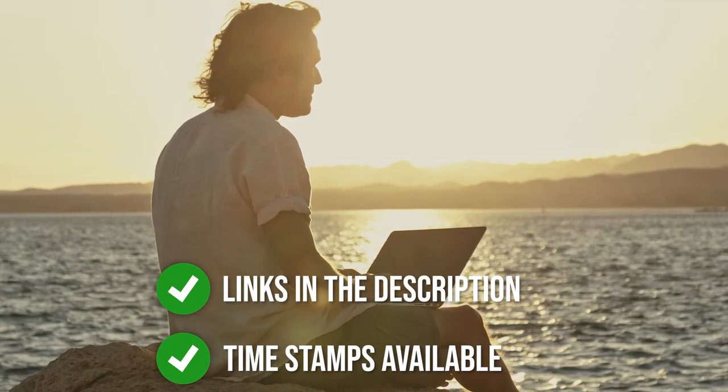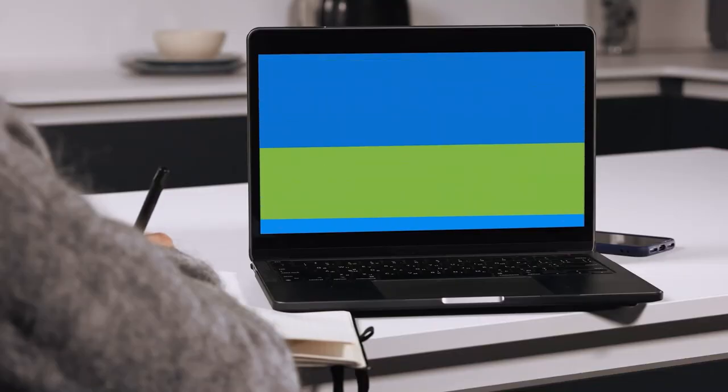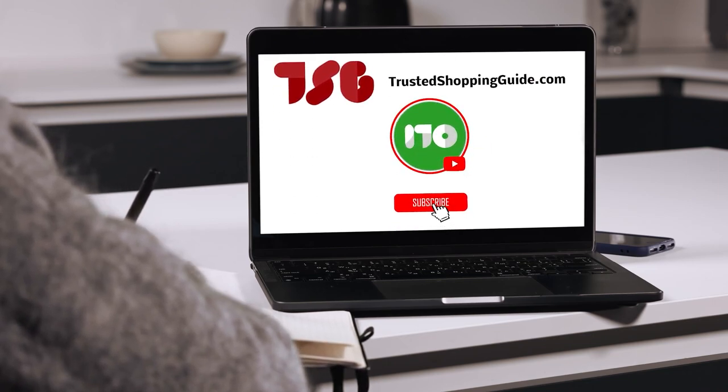To help you further, there are timestamps and direct links to all the products in the description below. Be sure to visit our website at TrustedShoppingGuy.com for more of our research in the outdoors, or alternatively subscribe to this channel for regular updates.